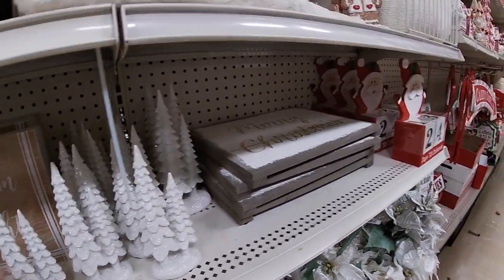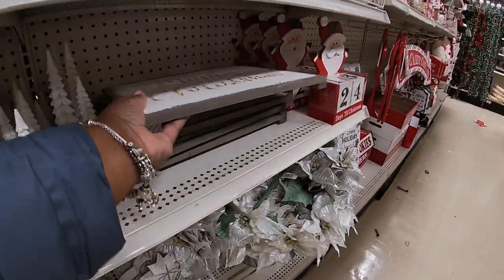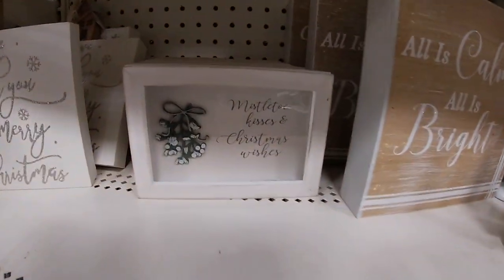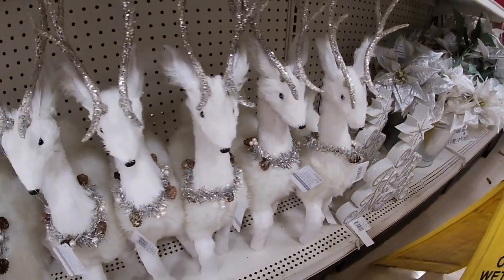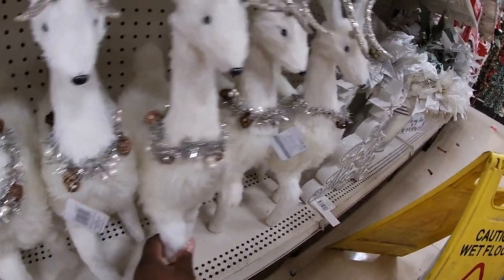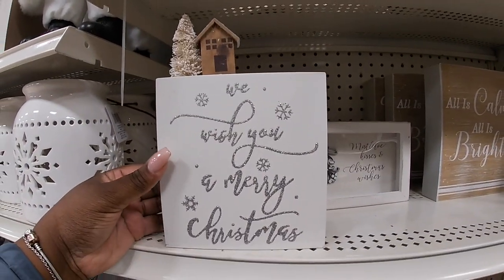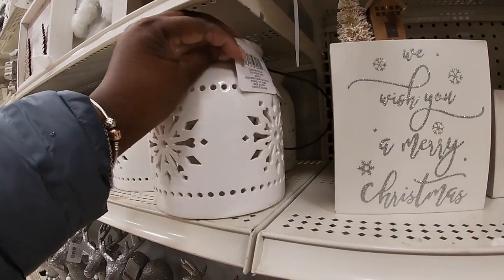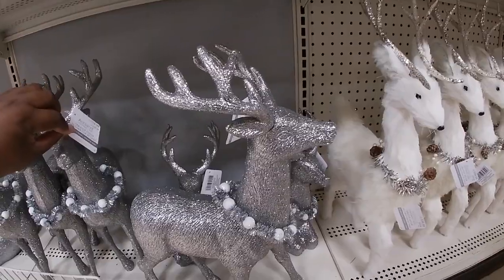'Merry Christmas' — I don't see the price on that. 'All Is Calm, All Is Bright' — twelve ninety-nine. 'Mistletoe Kisses and Christmas Wishes' — twelve ninety-nine. Look at how pretty these are — thirty-four ninety-nine. 'Oh Holy Night' — twenty-four ninety-nine. 'Wish You a Merry Christmas' — fourteen ninety-nine. And then these lanterns here are thirty. Oh look at how cute these are, these are really pretty — thirty-four ninety-nine.